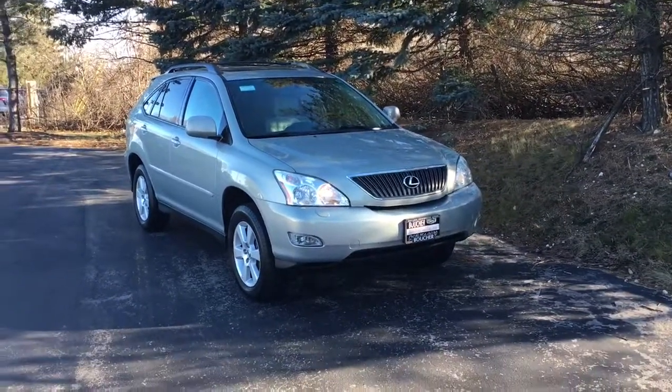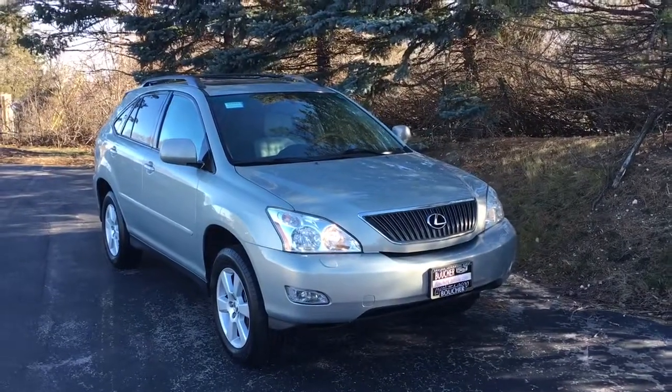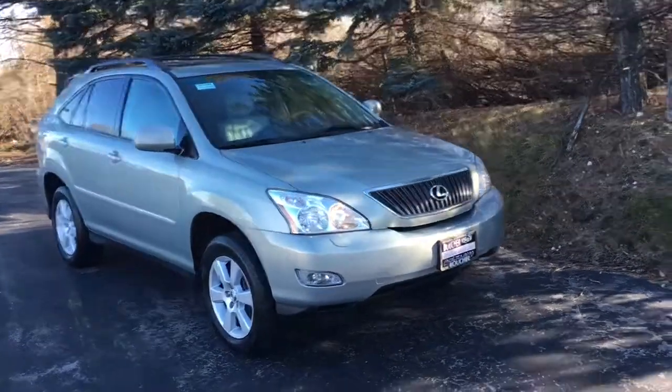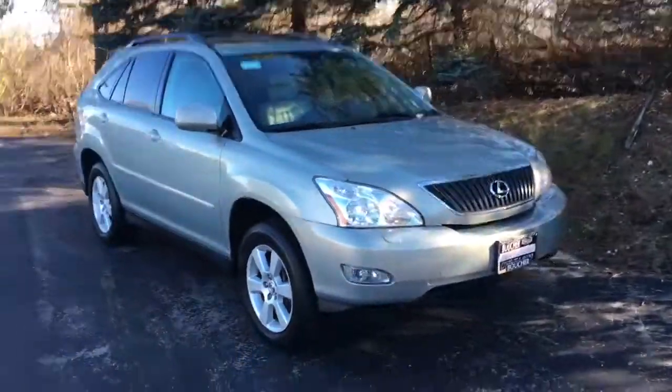Good morning from Marcus here at Boucher Cadillac in Waukesha, Wisconsin, located at 2145 East Moreland Boulevard. Today we've got this beautiful 2006 Lexus RX 330.